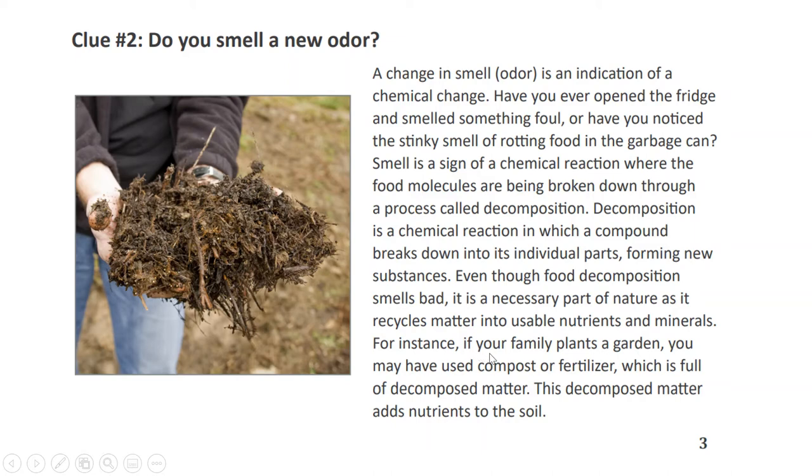Even though food decomposition smells bad, it is a necessary part of nature as it recycles matter into usable nutrients and minerals. For instance, if your family plants a garden, you may have used compost or fertilizer, which is full of decomposed matter. This decomposed matter adds nutrients to the soil.